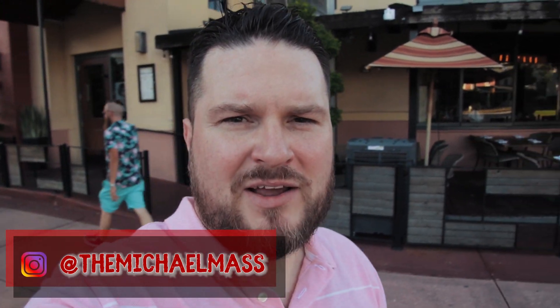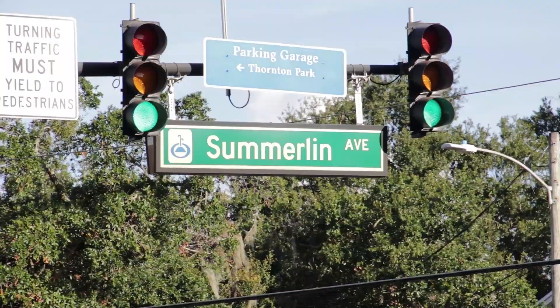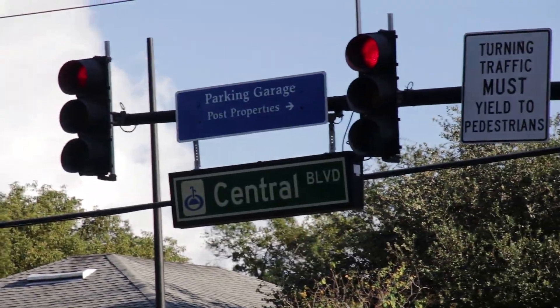Howdy everybody, Michael Mass here and welcome to Michael Mass Eats, where I am currently eating my way around Orlando. Here on Michael Mass Eats, I'd like to help you find the new restaurants, the old restaurants, the good restaurants, and maybe even the bad restaurants to avoid when you're looking for places to eat. Currently in Orlando, over on the corner of Summerlin and Central in Thornton Park, and we're going into SoCo today. So let's go.